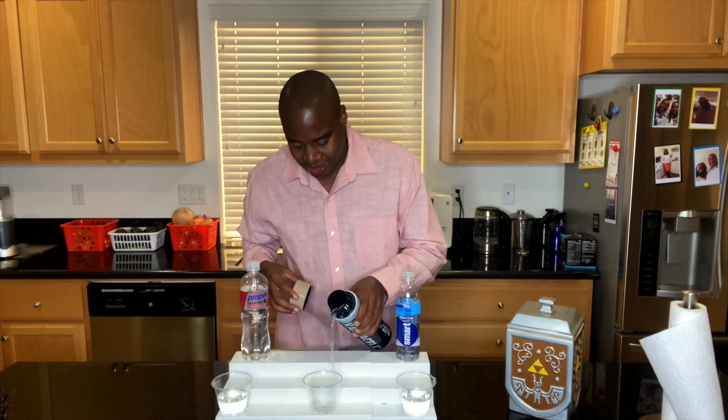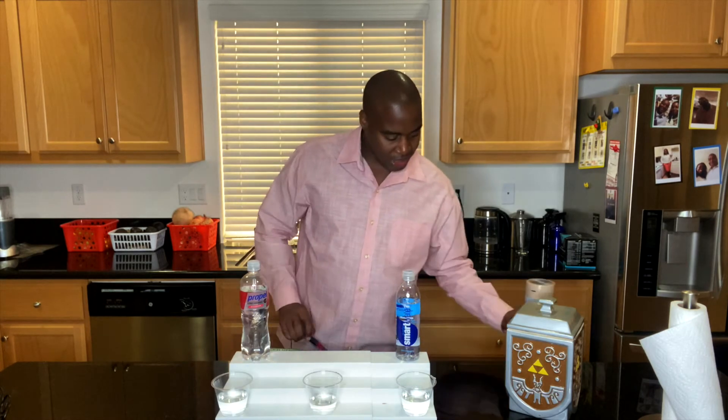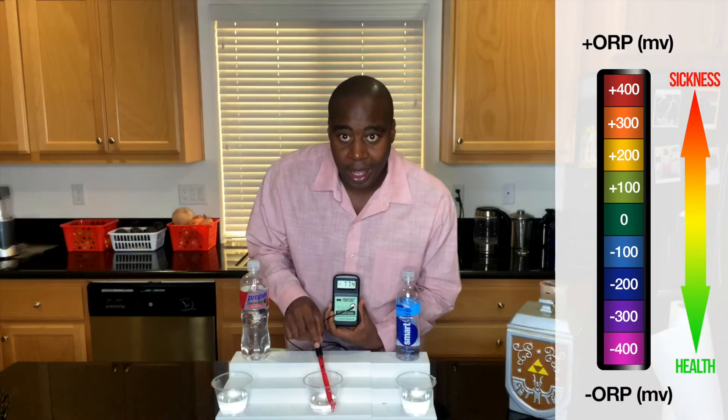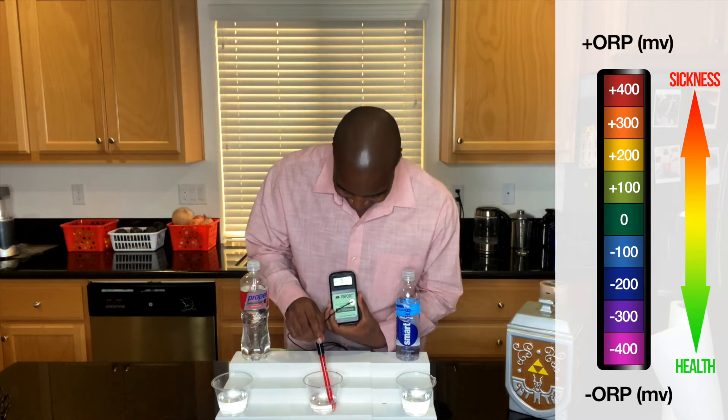Is there a water or a beverage that does a negative number? There is, and I have it right here. We're going to call this our electric water — this has the real electrolytes in it. It's showing a negative 775, which is pretty amazing. Neither one of these can do that for you — neither one of these is going to help you actually push out toxins or reduce that inflammation; they're actually going to create more of it.